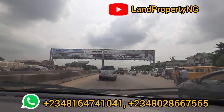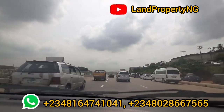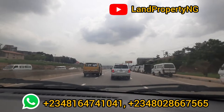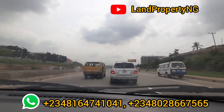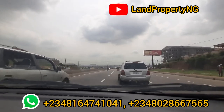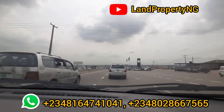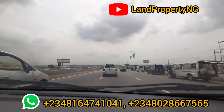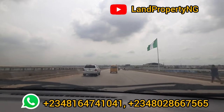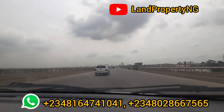As you can see, I'm not fast-forwarding at this point — I want you to see the distance from where I'm coming from. I'm coming all the way from Berger bus stop, which I showed you earlier, and we are heading east. This is the same road that leads to the east and to different other states. The first state you will see when you are leaving Lagos is Ogun State, which is where this estate falls into.